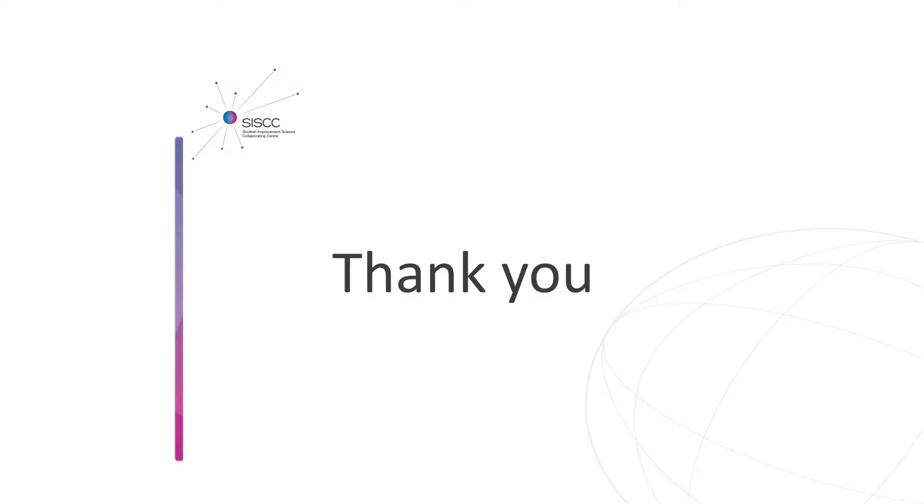You normally end a presentation with a thank you, but I'm actually going to start with a thank you because I may not get another opportunity to speak to all of you at once. So I wanted to say thank you hugely for everything that you've done and will do to help with this project, and thank you for taking the time out of very busy schedules to be here today.